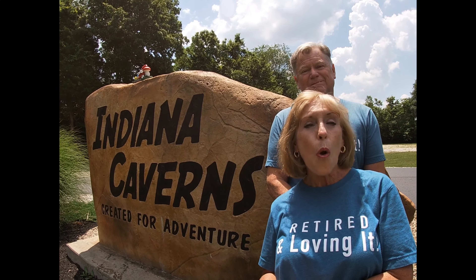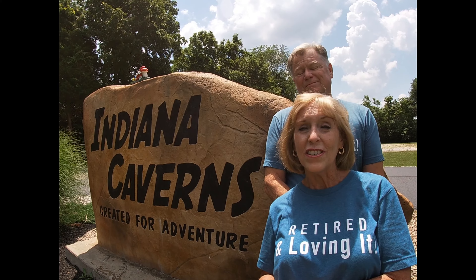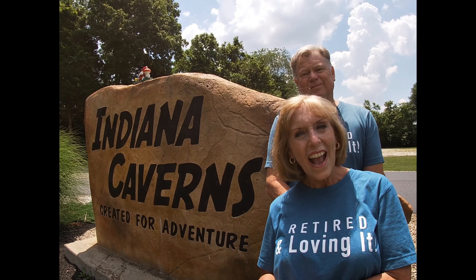There are so many things to do here at Indiana Caverns. Let's go check it out.